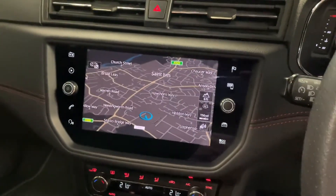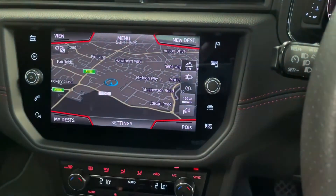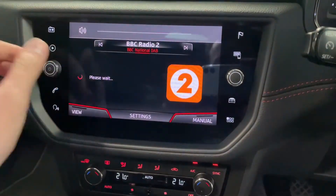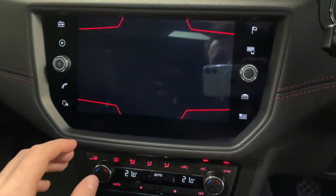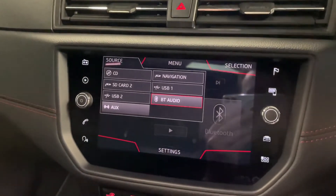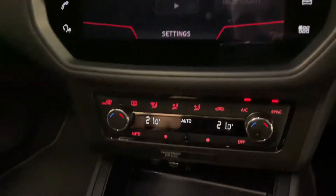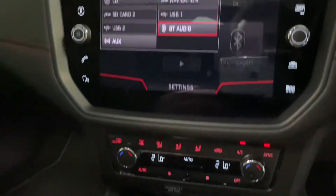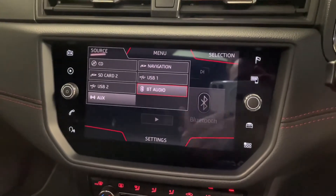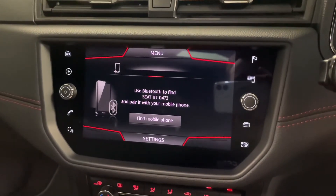Coming over to the main screen here we've got this fantastically large touchscreen which is really responsive. We've got the SD navigation from the factory, you've got DAB, FM and AM radio. We've also got a number of media sources which include CD and SD located in the glove box, two USB slots and an AUX slot down in the centre console. You can also attach your phone via Bluetooth to make and receive calls wirelessly, and use your media through Bluetooth as well.